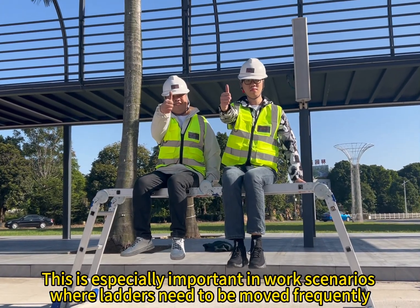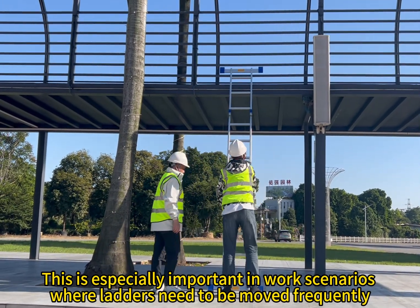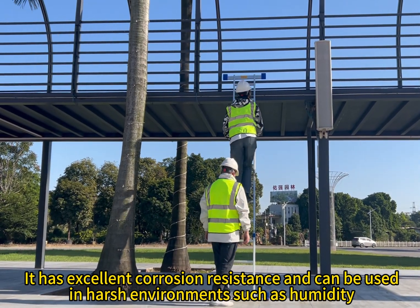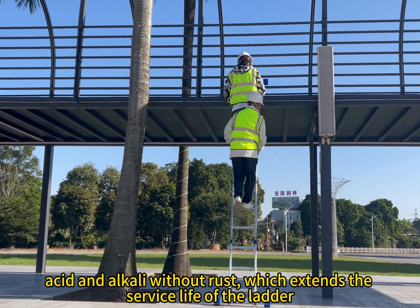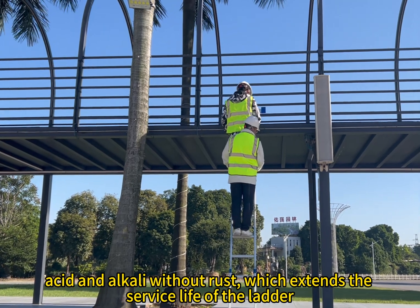This is especially important in work scenarios where the ladder needs to be moved frequently. It has excellent corrosion resistance and can be used in humid, acidic, and alkaline environments without rust, which extends the service life of the ladder.